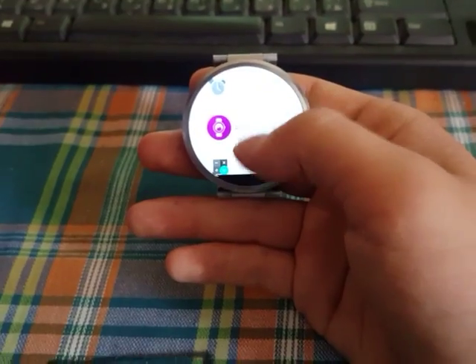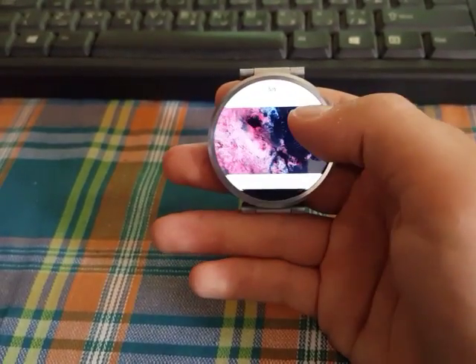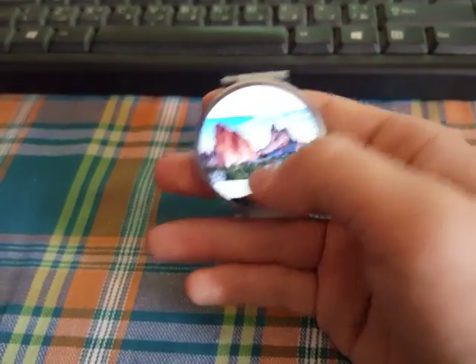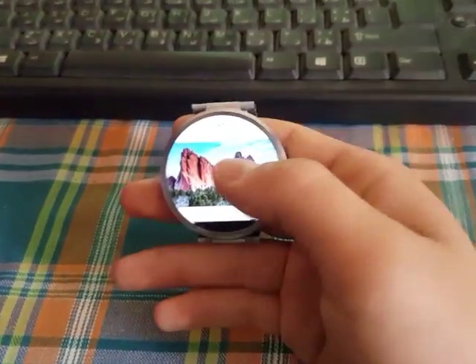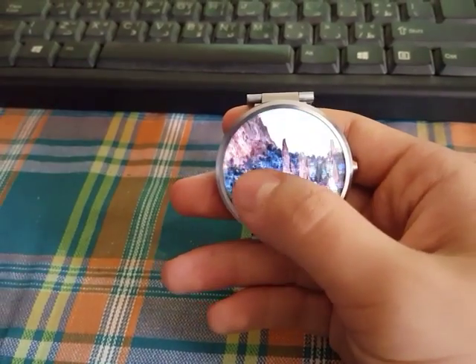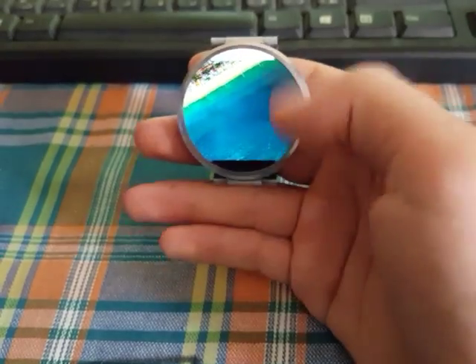Next up we got Anytime Gallery. This is an app which you can sync photos from your phone to your watch without losing quality — really cool, Anytime Gallery.